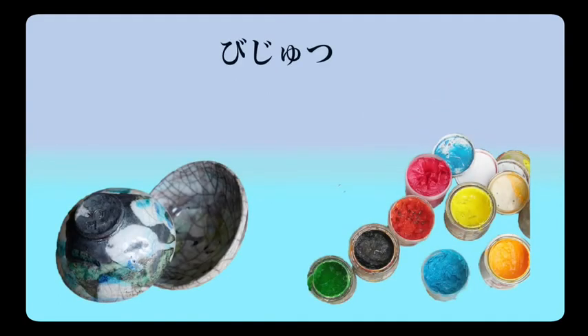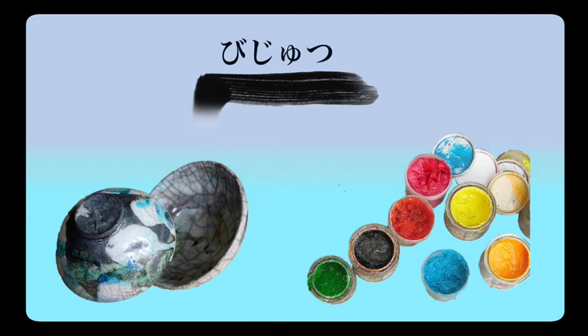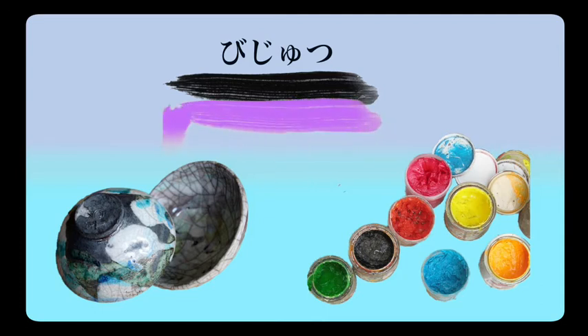Bijutsu — bijutsu, being art. Bijutsu o benkyou shimasu — I study art. Bijutsu o benkyou shite imasu — I am studying art.